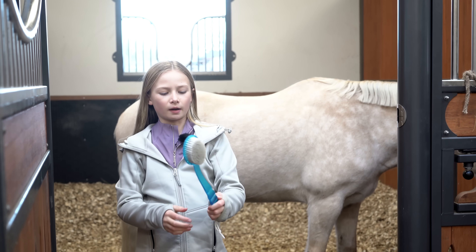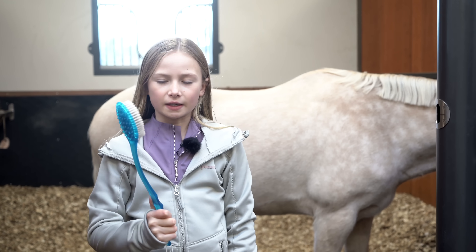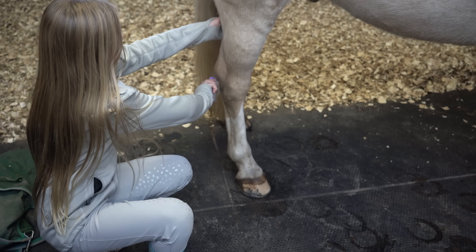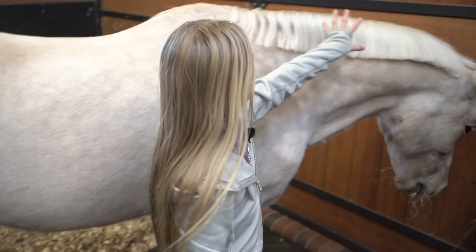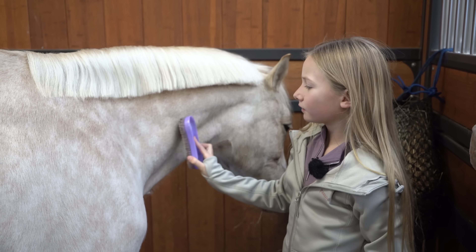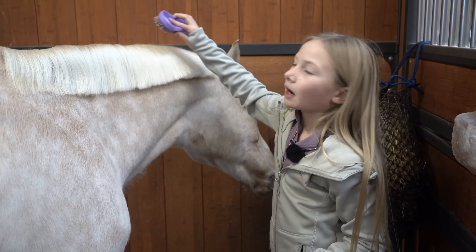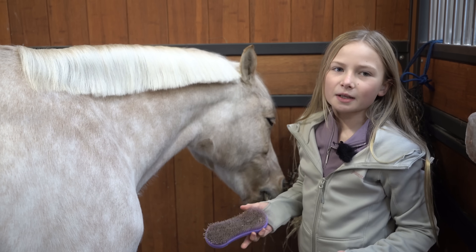We picked up this brush at the supermarket — my mum picked it up while I was at school. She thought it would be good for cleaning his feet and hooves, and it's got a nice long handle. Also, if you haven't noticed, Popcorn has had a fresh haircut on his mane. From his old owners he had a really long flowy mane, and he looked amazing in the summer with it, so when we saw the pictures we were like 'oh yeah, we're doing that' — but now he's got a nice short mane.